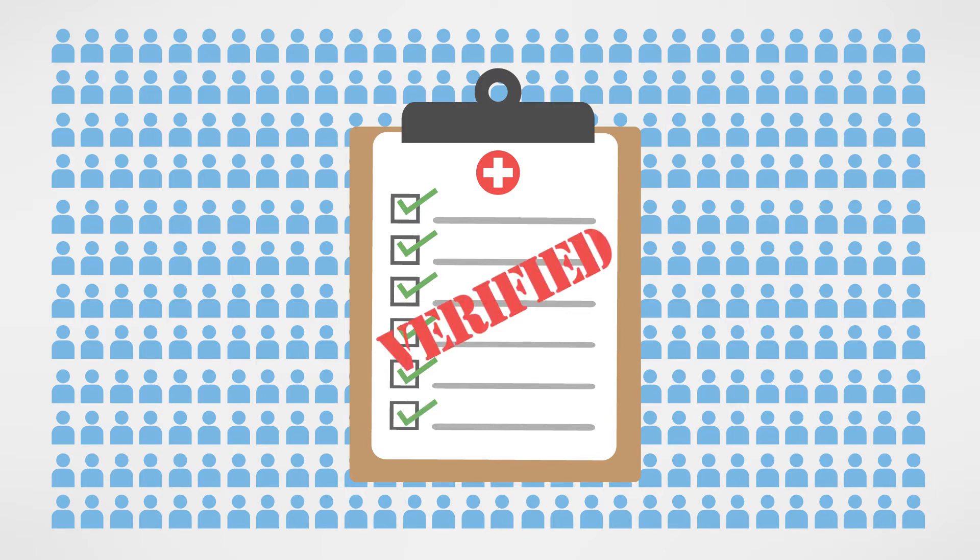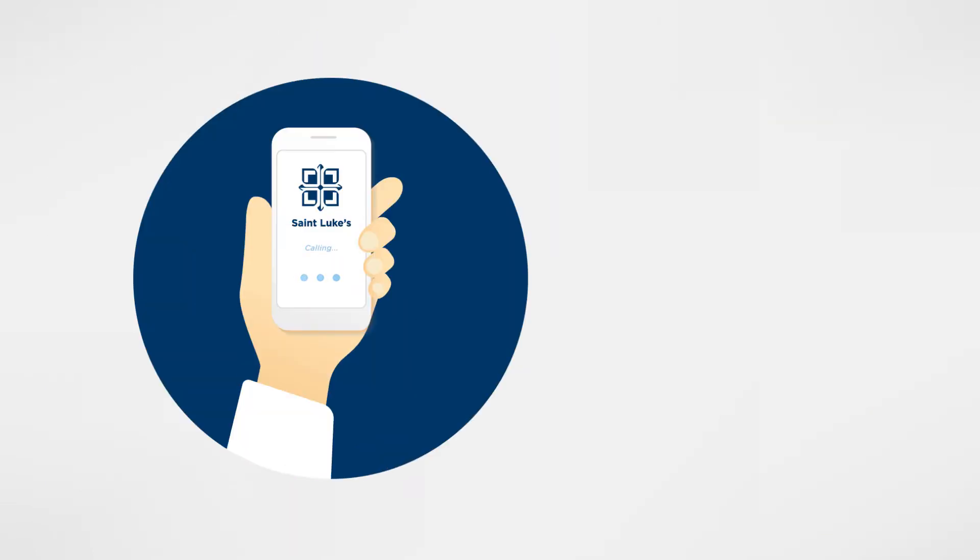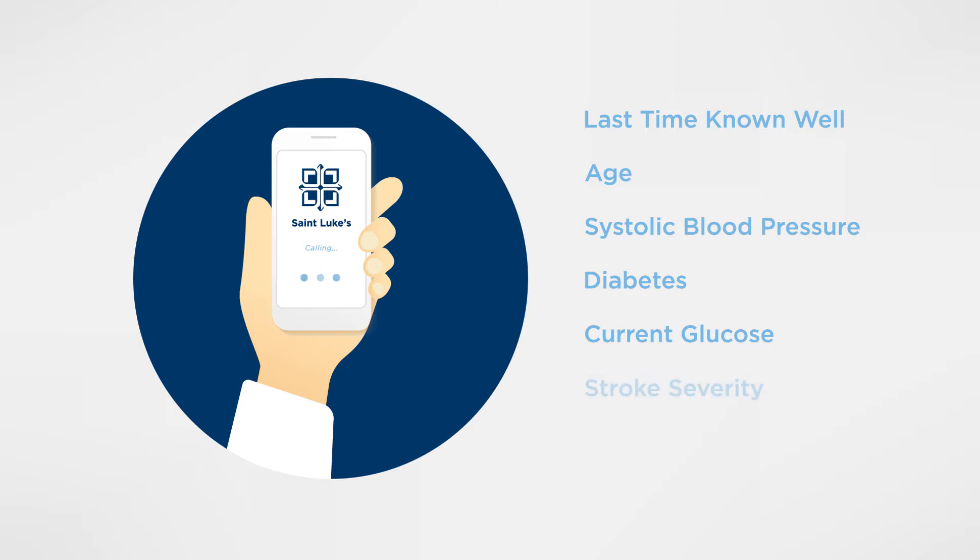The result is a model that can predict a patient's likely 90-day outcome based on TPA delivery. Here's how it works. An ED physician calls St. Luke's Doctors One Call and provides patient-specific data including last time known well, age, systolic blood pressure, diabetes, current glucose, and stroke severity.